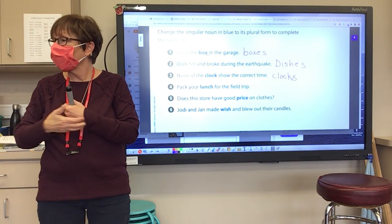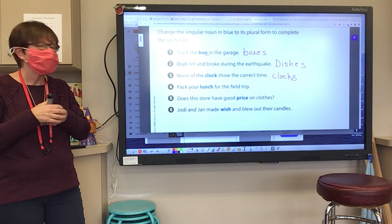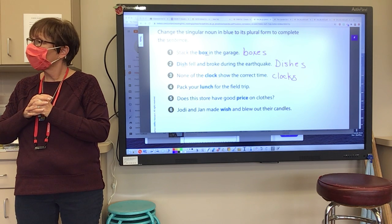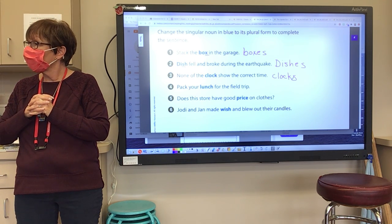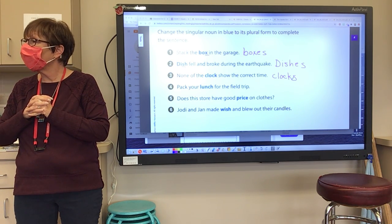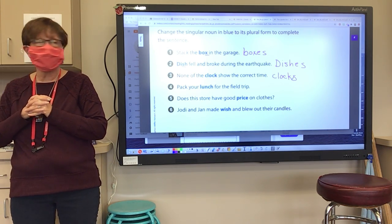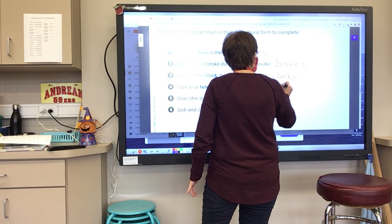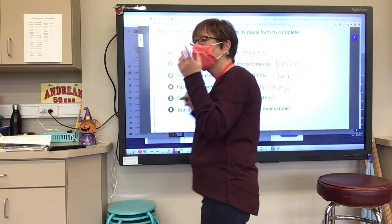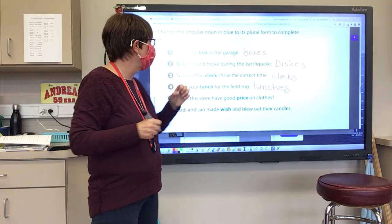Number four. Say the word 'lunch' with an S — make it plural. Lunches. So how do we spell 'lunches'? L-U-N-C-H-E-S. E-S. When you say it, it's easy to figure out, right? You say lunches, you hear that extra syllable, which means E-S.